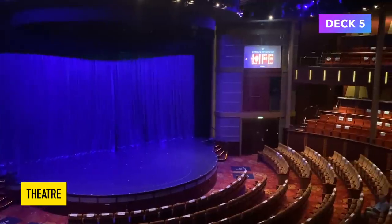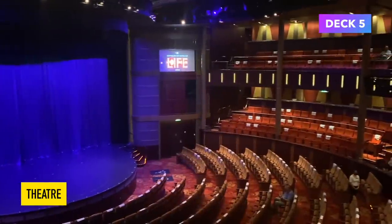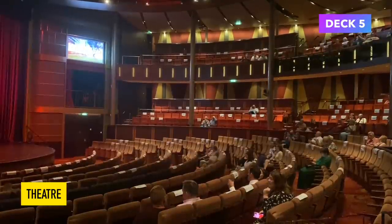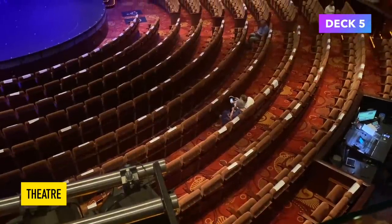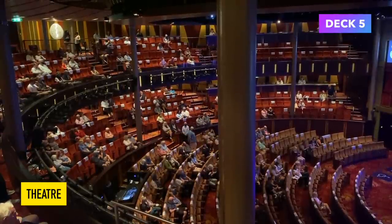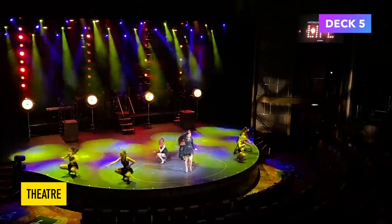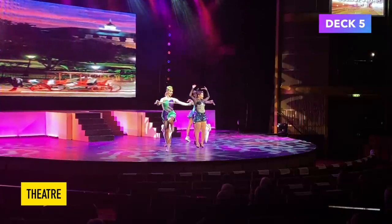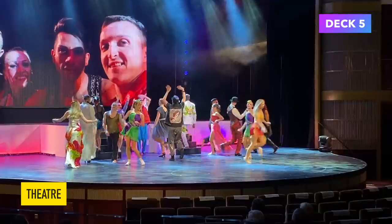The theatre on board the Celebrity Silhouette is absolutely huge and is split over multiple levels. We watched the shows most nights — I thought they were all brilliant and every show was backed by a live band, which was really cool. At the time of our cruise the seats were socially distanced and we had to wear masks. The Celebrity Cruises singers and dancers were absolutely brilliant. All of the shows were very visually interesting — they used a lot of modern music and sometimes things would come out of the stage like poles, podiums, smoke, or even skipping ropes. It was very cool to watch.